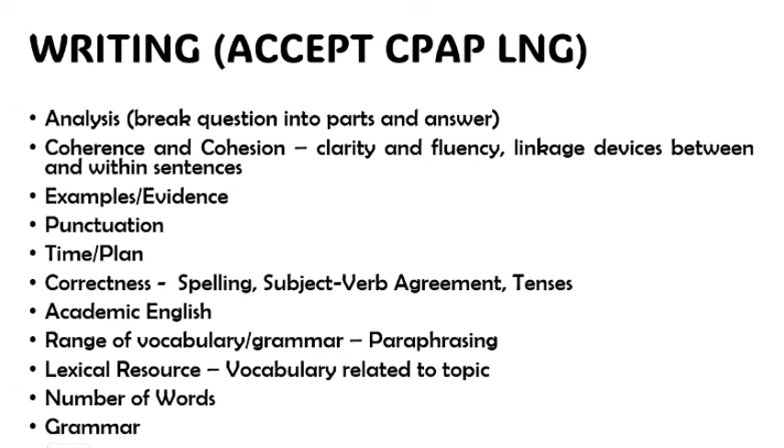A is for academic English. Sometimes you're writing in a way that is correct but not wrong — there are more sophisticated words you can use. Instead of saying 'I'm going to town,' you might say 'I'm heading to town.' Use words that would require more intellect to interpret. Your range of vocabulary and grammar — what I'd call paraphrasing — should be intact.